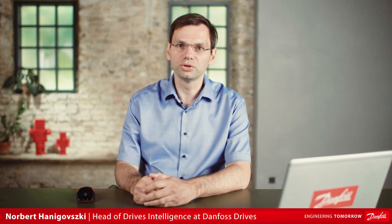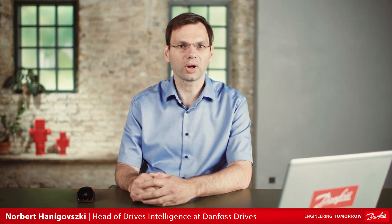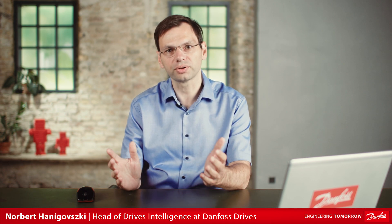Hello and welcome to this YouTube video where I will take you through the world of simulation and why you and your company need to use it if you aren't already doing so. I will tell you a bit more about three tools that we have here at Danfoss Drives, but before I do that I want to highlight some of the biggest advantages of using simulation.